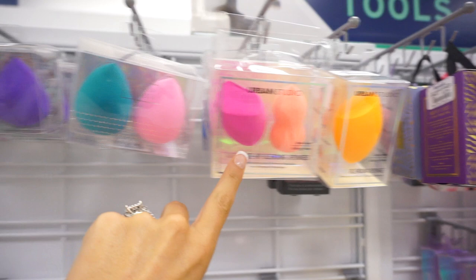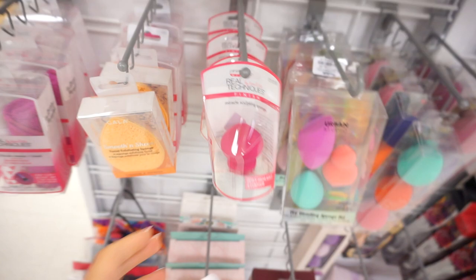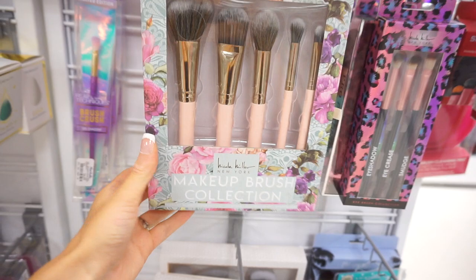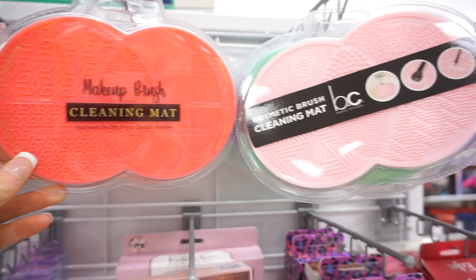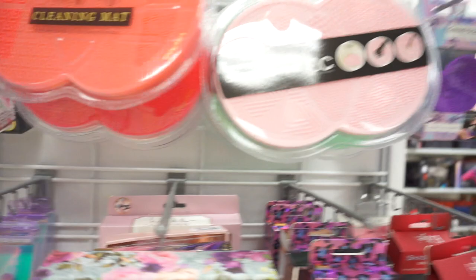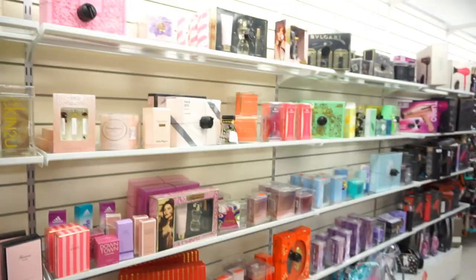At TJ Maxx they had the Beauty Blender brand, but it looks like Marshalls carries a lot more brands. They've got Real Techniques brushes — I love Real Techniques, they're really good. This brush is only $9.99. I really like the rose gold and pink; it almost looks like Luxie brushes. There are also some Nicole Miller brushes. Makeup brush cleaning mats are great — I put them in the sink and they really help get all the foundation and eyeshadow off my brushes. It's only $4.99. Marshalls is looking like it's winning over TJ Maxx so far. Jessica Simpson also sells brushes, and this brush set is only $9.99.